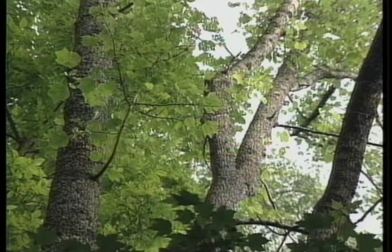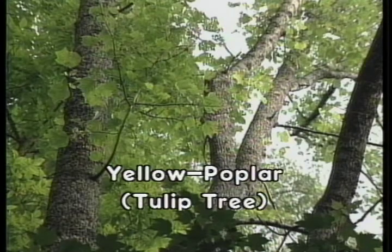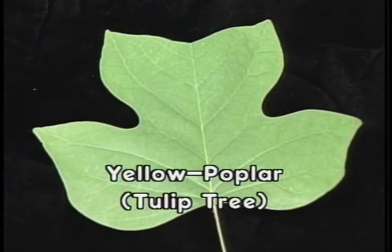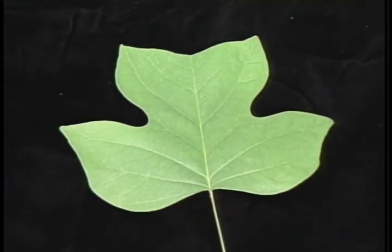Yellow poplar — also referred to as the tulip poplar or tulip tree — is a very valuable tree to Kentucky. The wood is used extensively in the furniture industry because of its abundance and ease of working. The shape of the leaf gives it the name tulip poplar, as it looks like the profile of a tulip with four lobes and a flat top. The simple leaf is arranged alternately on the twigs and has an entire margin.